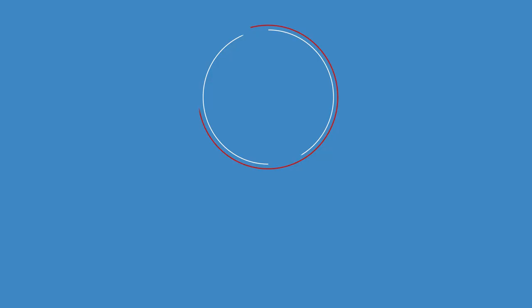If you want to learn more about it or you have questions, check us out at AmericanBedBugHeaterRentals.com.